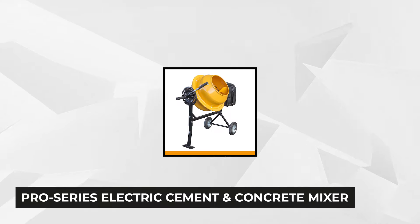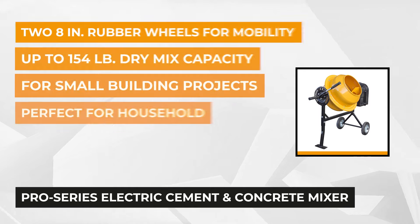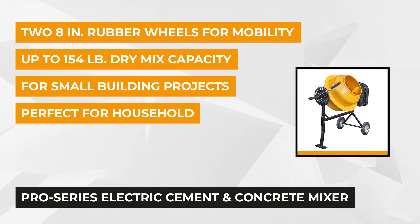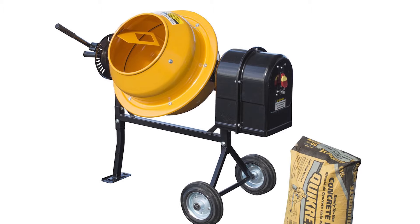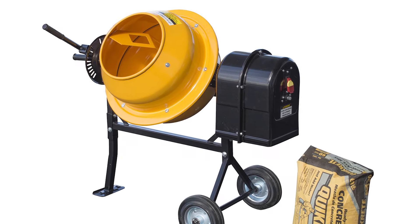At number two is the Pro Series one and a quarter cubic foot, one-quarter horsepower electric cement and concrete mixer. Don't be quick to judge its compact size — this versatile unit can handle anything from concrete, stucco, plaster, drywall mud, mortar, and more. You can even use it on your farm to treat seeds before planting, mix compost, fertilizers, or cattle feed.